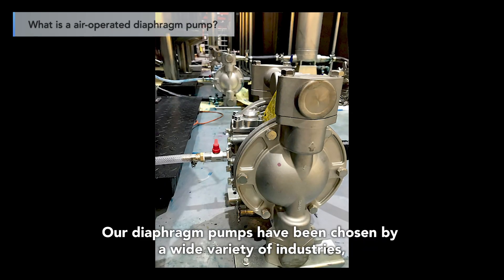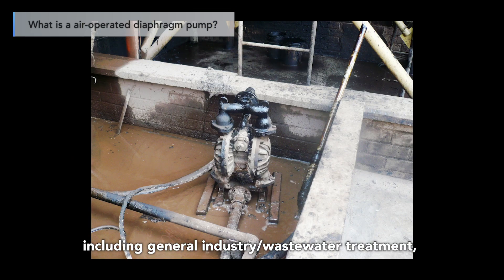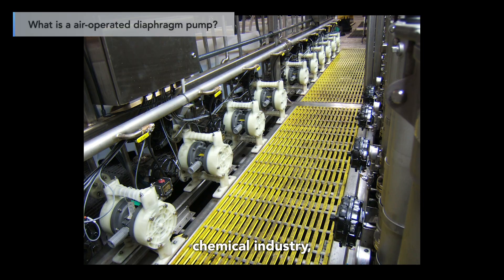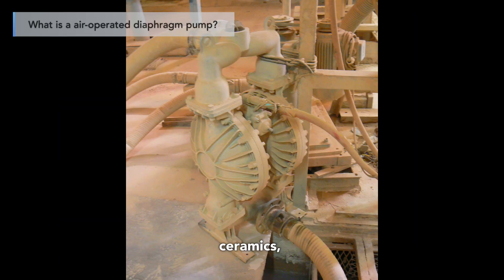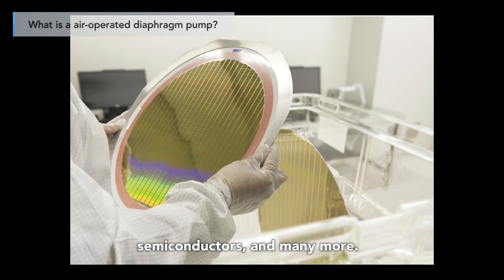Our diaphragm pumps have been chosen by a wide variety of industries, including general industry wastewater treatment, energy industry, chemical industry, automotive, food and beverage, pharmaceutical, ceramics, shipbuilding, coal mining, painting and printing, semiconductors, and many more.